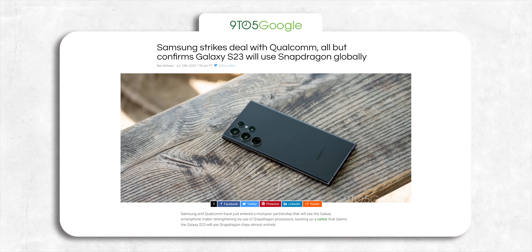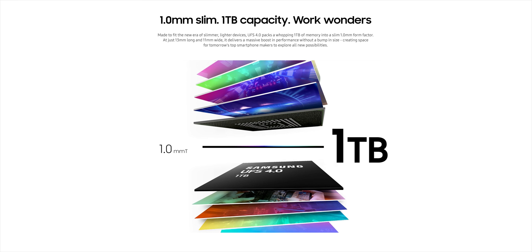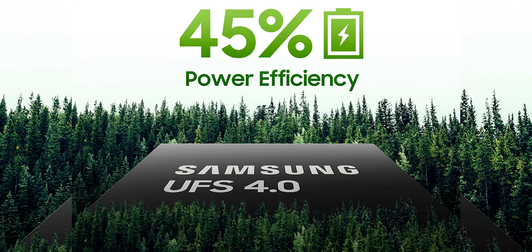The Galaxy S23 Ultra will have the Snapdragon 8 Gen 2 chipset, which will bring significant upgrades in performance and efficiency compared to the S22 Ultra. The S23 Ultra will also have UFS 4.0 storage that's not only twice as fast as the one on its predecessor but also 45% more efficient.